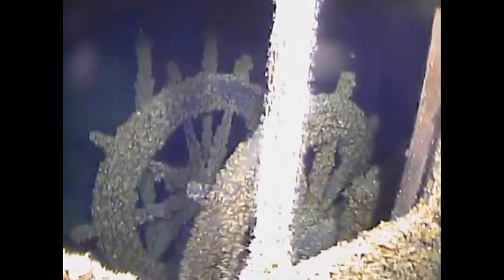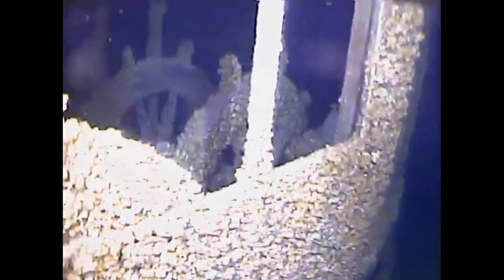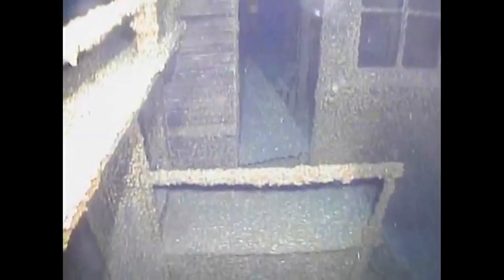You can see the zebra mussels and quagga mussels have taken over the vessel, as happens with most of the shipwrecks in the Great Lakes. But a lot of detail is still visible, including the actual windows with a little bit of glass in some of them. We see the stairway leading into the pilot house. The doorway has been blown off, but otherwise you could walk right in there today and stand at that ship's wheel.